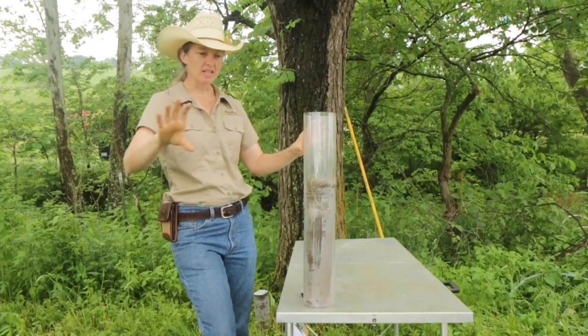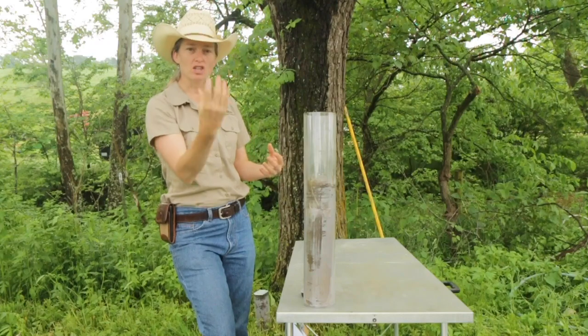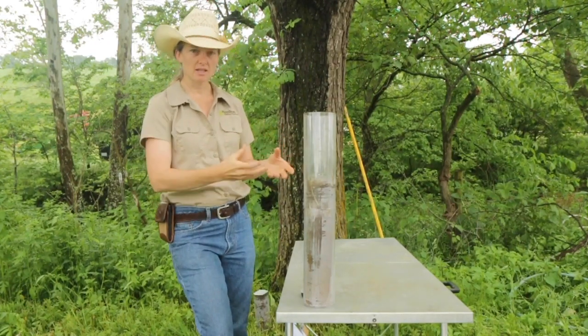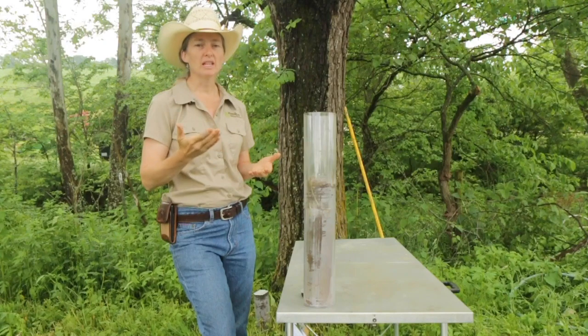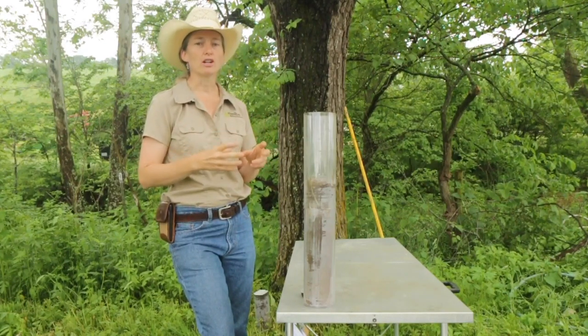If you can imagine, we've got this deep impenetrable layer — these roots can go down through it, they start to make channels down through it, and then other plants and this plant can get more roots down through that clay pan. So we start to turn those impenetrable layers into usable layers with time.